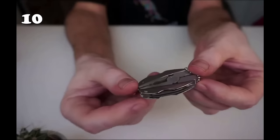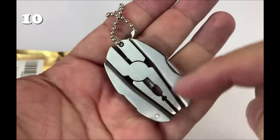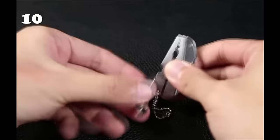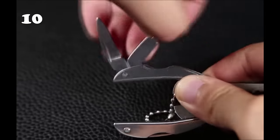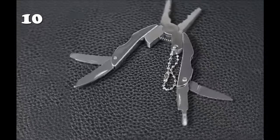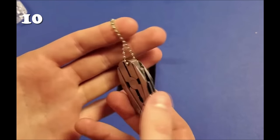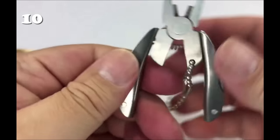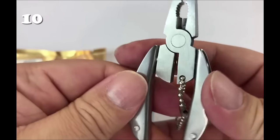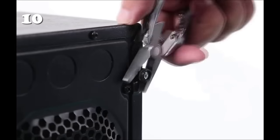Embrace versatility with the Keychain Pocket Multi-Tool, your ultimate companion for diverse tasks. This compact powerhouse, crafted from robust stainless steel, effortlessly combines numerous tools in one sleek, portable design. Whether it's tightening a screw, filing a nail, or tackling a quick repair, this multifunctional gadget has you covered. Ideal for outdoor enthusiasts and handy individuals alike, it's the perfect blend of functionality and convenience.